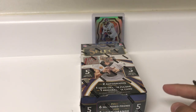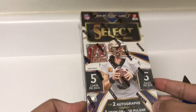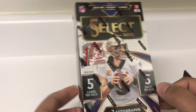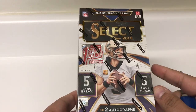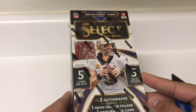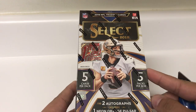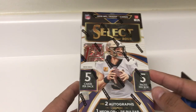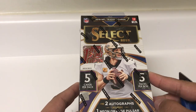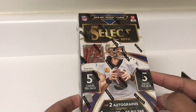Welcome back to another video — this time we're doing football again. We're doing the brand spanking new 2019 Select First Off the Line, just got this in today. The regular product comes out next week. I got this off the Panini website via the Dutch auction format, which I think is better than just buying something the day it comes out on the Panini website — we've seen how that's gone with basketball.